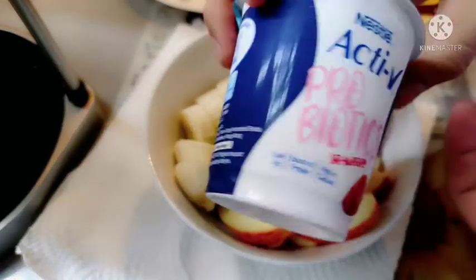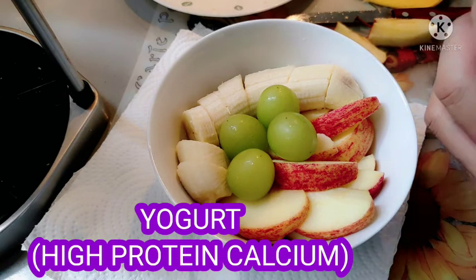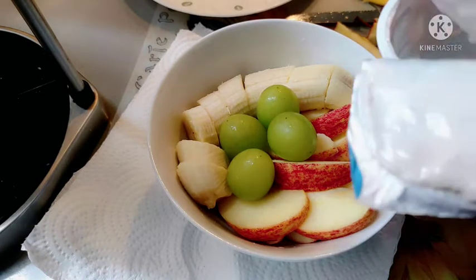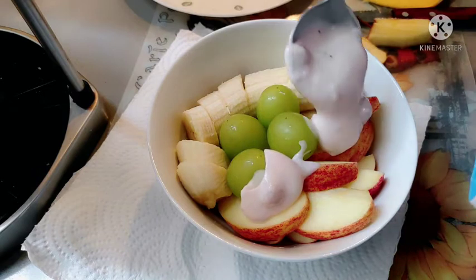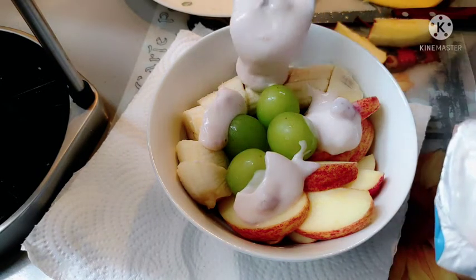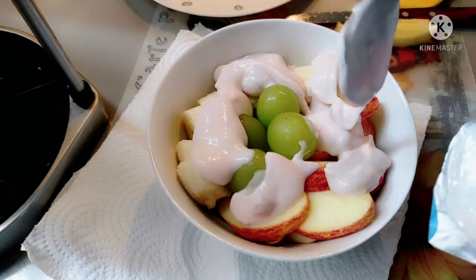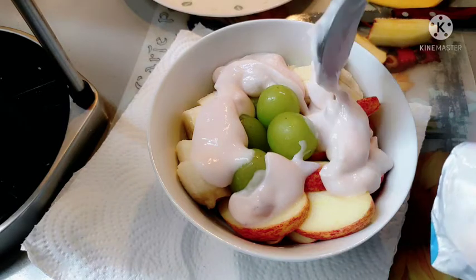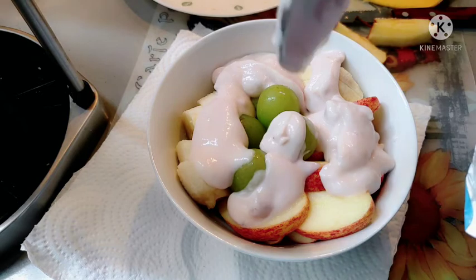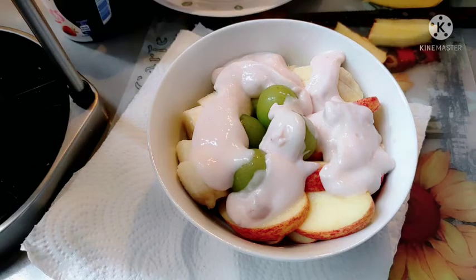Sunod naman ngayon, ilagay natin ang ating yogurt. Almost done na tayo. Ilagay natin ang yogurt on top of this fruit. So napaka simple lang ihanda ito mga ka-heroes — ang ating simpleng breakfast food for today. Ang yogurt, pwede kayong pumili ng ibang klaseng yogurt. Kung gusto niya ng plain o kung gusto niya may flavor, okay lang yan. Basta yogurt — yan ay healthy food pa rin yan.